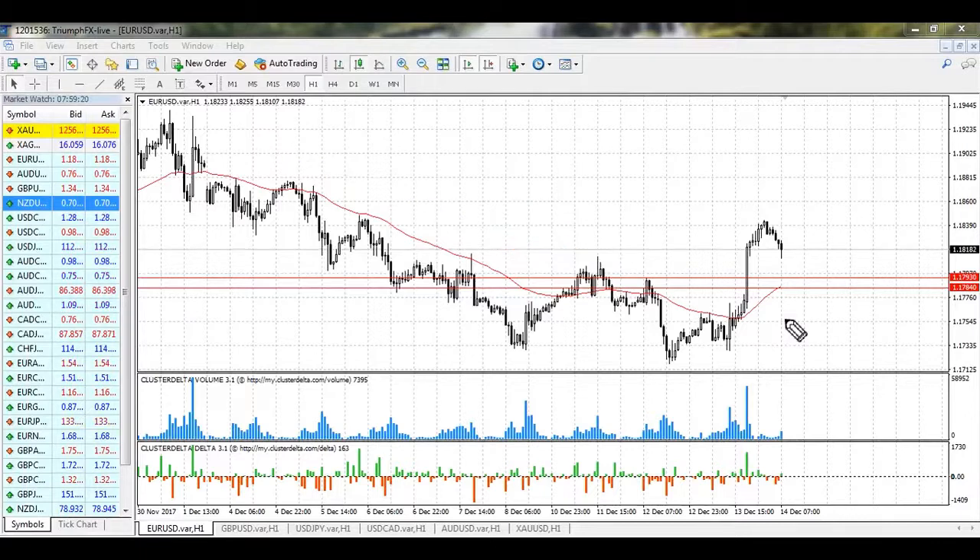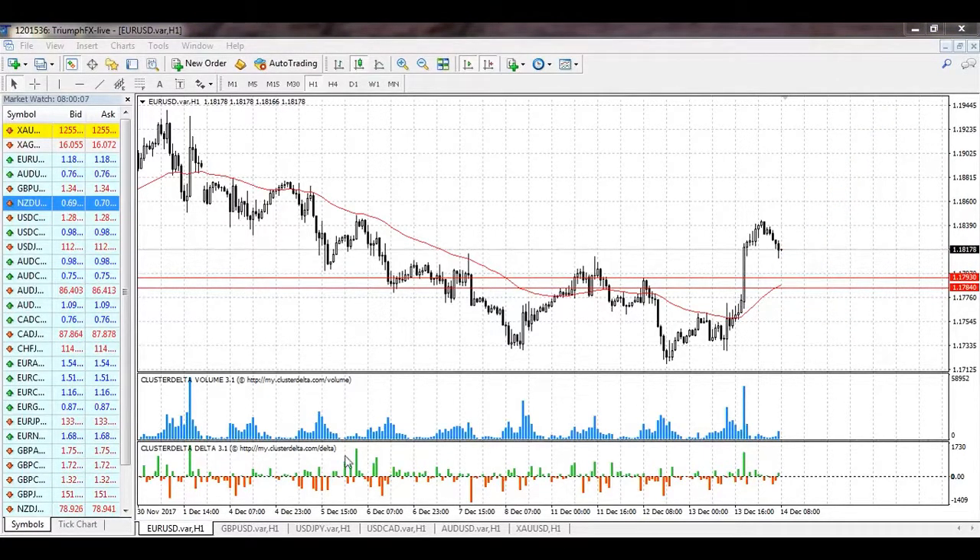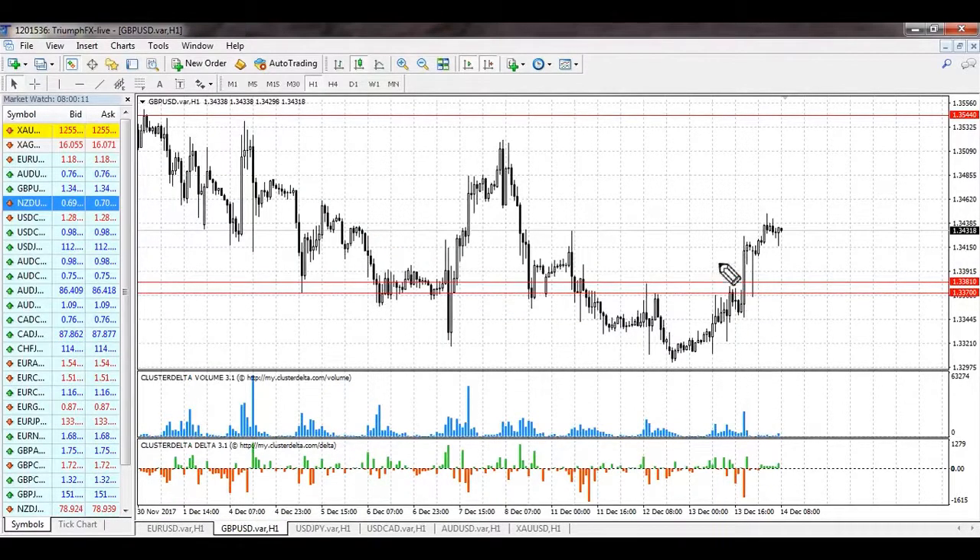Now the price will rise. We also need to point out the new support level created during this move: 1.1784–1.1793. This level contains large volume, so it can be used as a good place for a stop loss. The trading scenario is simple — wait for a smooth correction to this level for a better entry, then open long positions. The stop loss should be placed below the strong bullish impulse, and the potential of the deal is around 100–110 pips. For the euro, long positions are the priority.